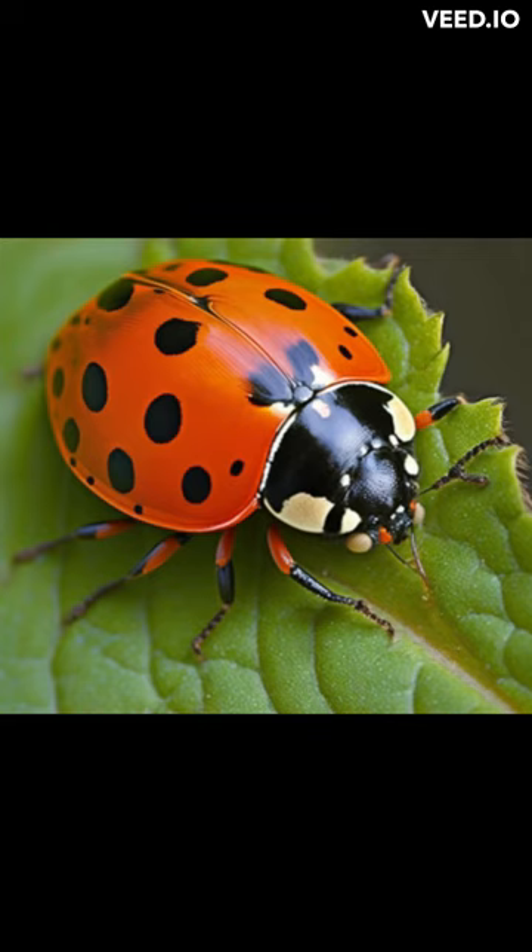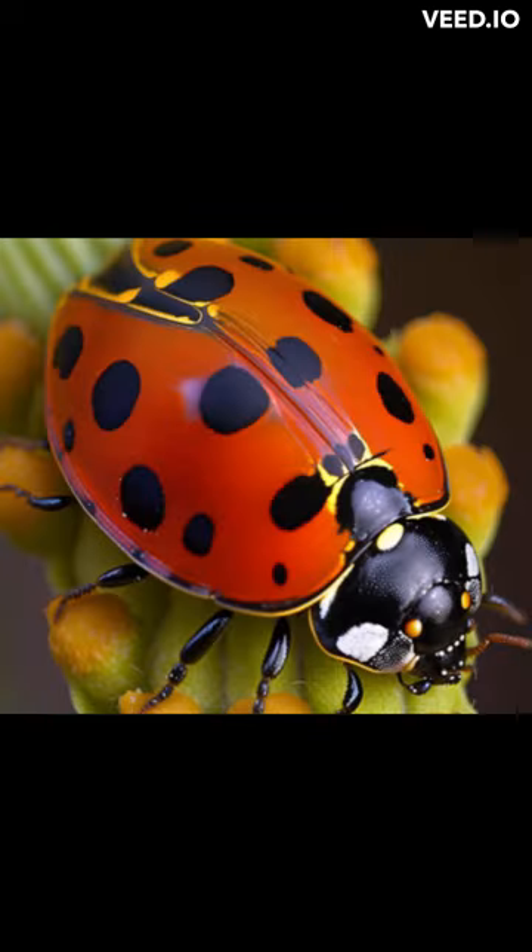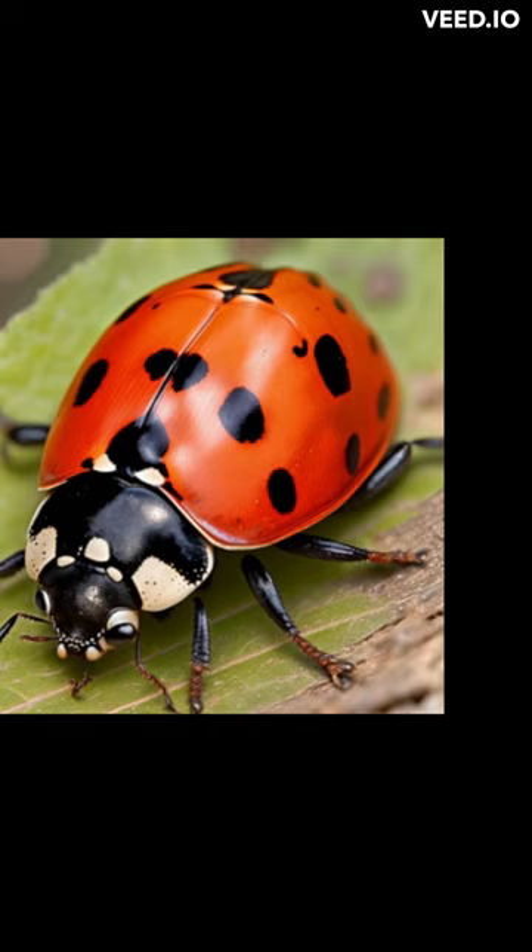Habitat: ladybugs are found all over the world, in both temperate and tropical regions. They can be found in gardens, meadows, and even in trees. They are most active during the spring and summer months, and they are known to aggregate in large numbers, which makes them easy to spot.